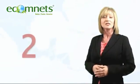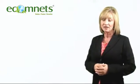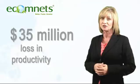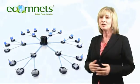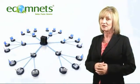Dangerous trend number 2: cyber-slacking. Think a little web browsing is no big deal? A company with 1,000 employees could lose more than $35 million in productivity per year if each employee spends just one hour a day surfing the web. How much time do your employees spend on non-work-related web browsing? What does it cost your company?